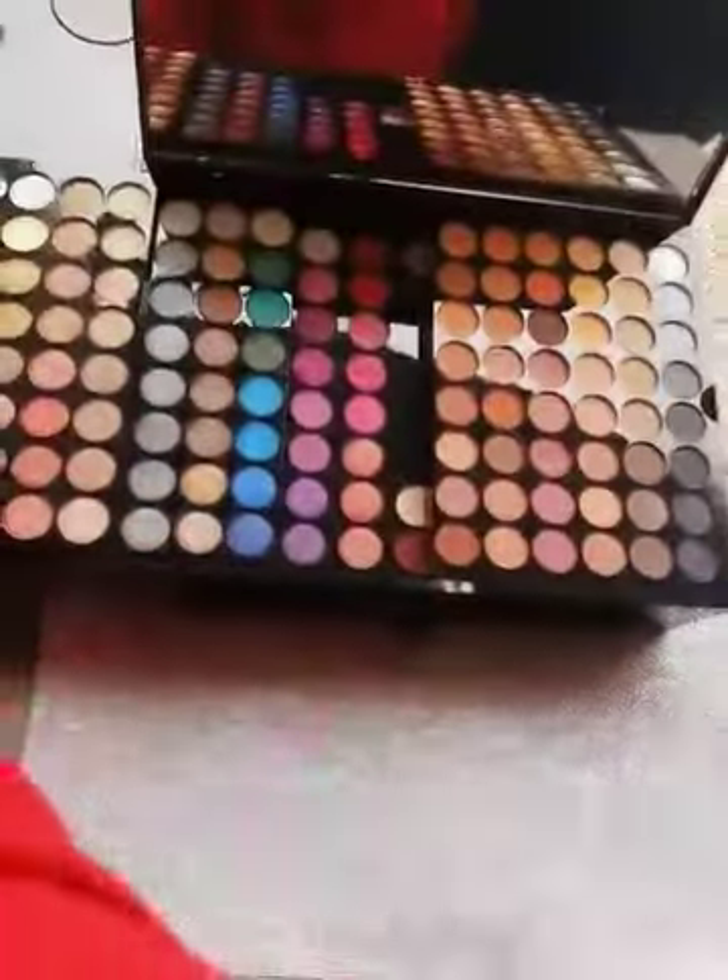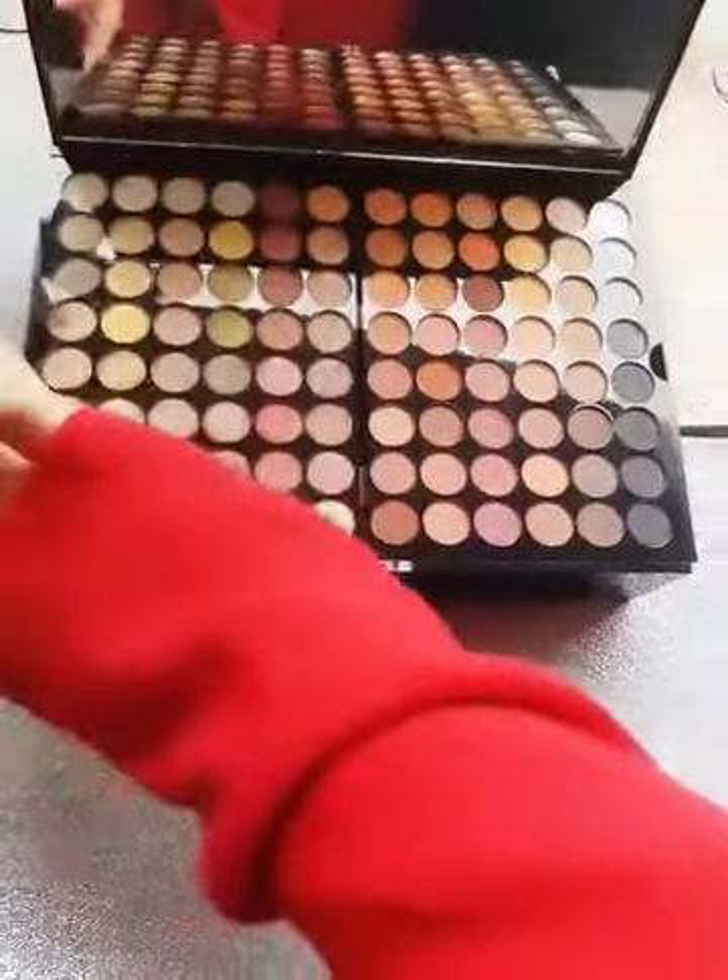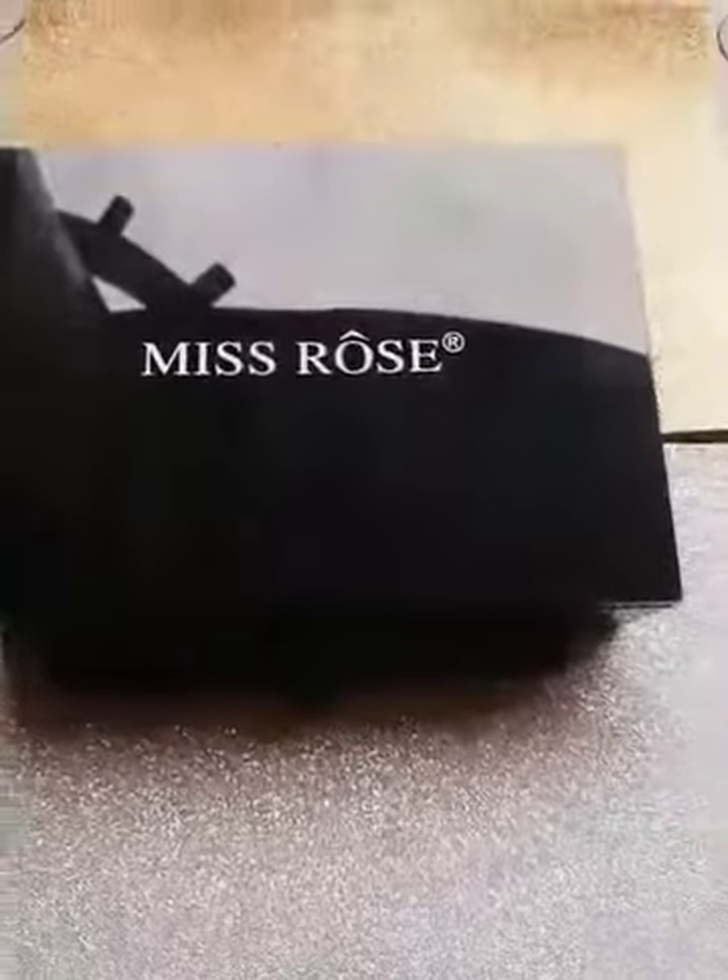You can get it from dealstown.pk — they are selling it original at a very good price. This is such a big kit and serves many purposes, so you can get it from dealstown.pk.